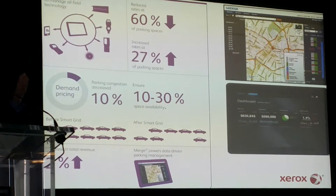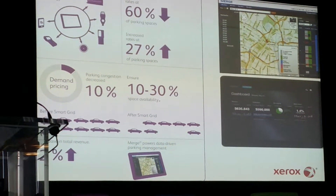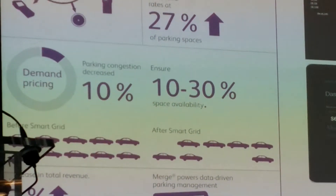So we can change the prices, but inform people of where the slightly cheaper spaces are, whether it's easy availability, and we get them to change their behavior.